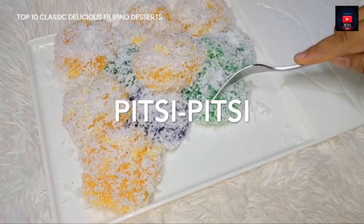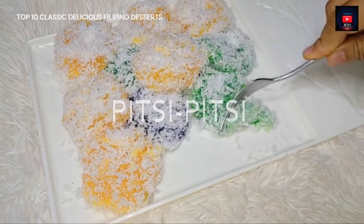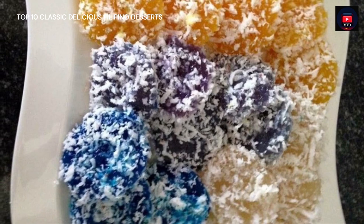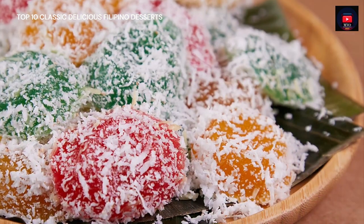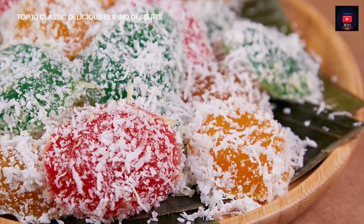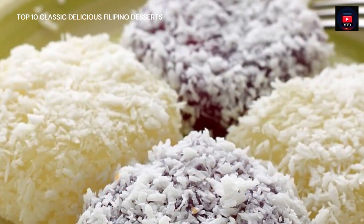Eighth on our list, Pichi Pichi is a Filipino dessert made from cassava, water, sugar, and lye water. The cassava is first peeled, grated, and washed. The grated cassava is then mixed with water, sugar, and lye water, then transferred into pans or molds which are put in the steamer until the mixture is cooked and soft. The cooked Pichi Pichi can then be rolled in freshly grated coconut or topped with grated cheese and latik. Some vendors add food coloring to the mixture prior to steaming to create colorful variants.